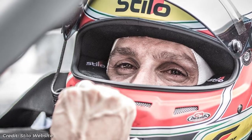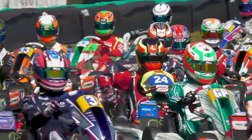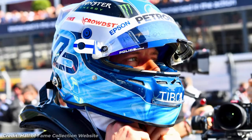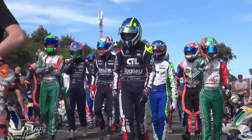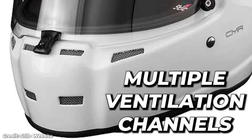The Stilo helmet is another popular brand in the world of racing and is known for its high-quality construction and advanced safety features. Stilo helmets are designed to provide maximum protection and comfort and are used by drivers in various racing disciplines. One of the key features of Stilo helmets is their lightweight design, which makes them comfortable to wear for long periods of time. Stilo helmets also feature a reinforced carbon fiber shell, multiple ventilation channels, and a removable and washable liner.